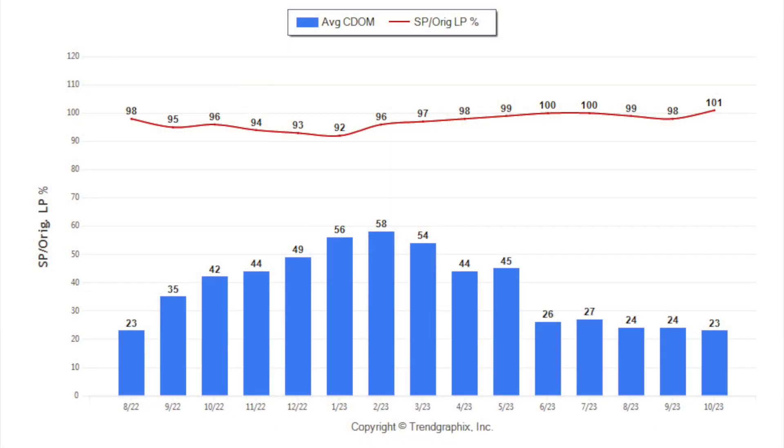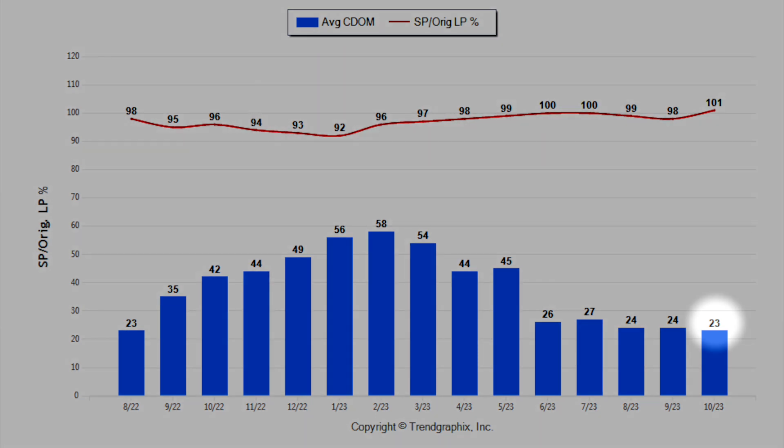Next we'll get into days on market. The average number of days on market for homes for sale in Stockton last month was 23 days. Just like the last statistics we looked at, it stayed about the same for the last few months — the two prior months were 24 and 24, so we're at 23. Keep in mind an upward trend in days on market indicates a move towards a buyer's market, and a downward trend indicates a move towards a seller's market.